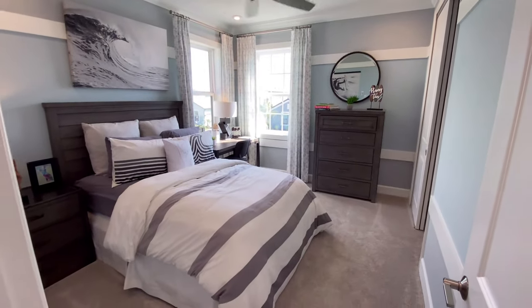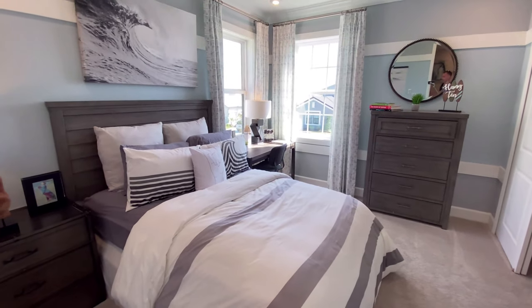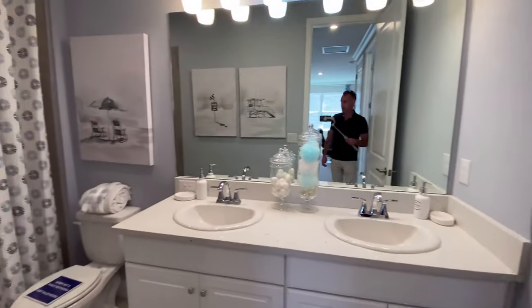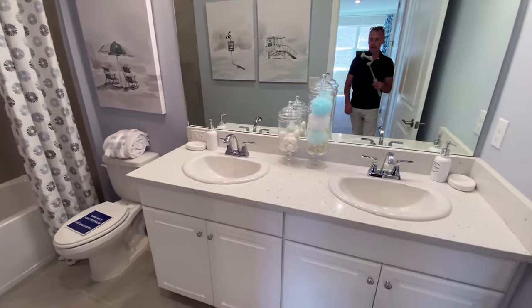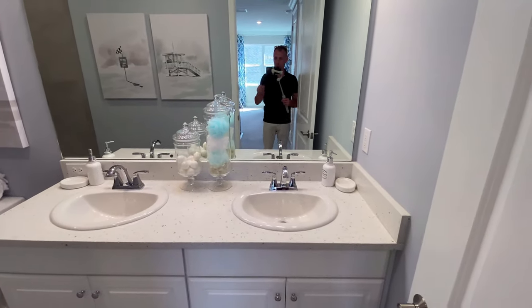Bedroom number three — a good size. This home has a lot of space to it. And the main bathroom on the second floor — I like the finishes they picked in this home. They're classic, and they work really well.